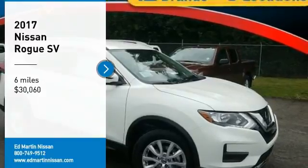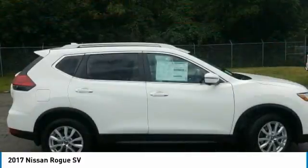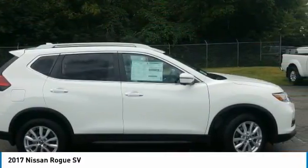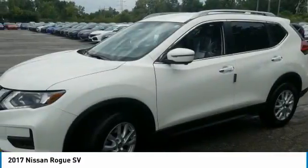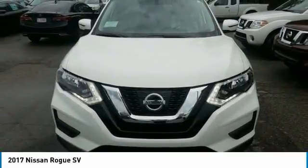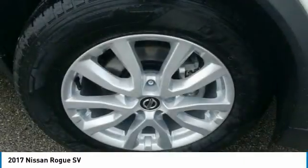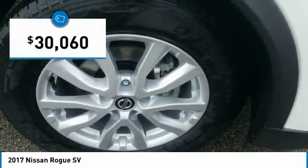Come test drive the 2017 Rogue. The stylish Rogue gets 27 miles per gallon and still boasts nearly 58 cubic feet of cargo space. With a 5-star side impact safety rating and confident handling, the Rogue is more than you expect and everything you deserve, and is priced below $35,000.